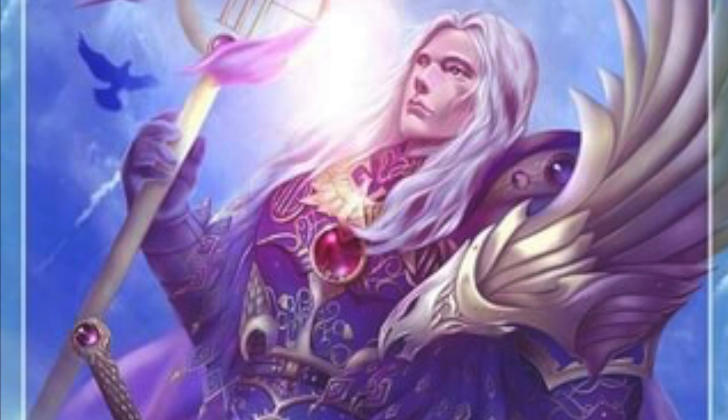Fulgrim also goes by the names the Phoenician, the Illuminator, and the Prefector of Camos. He was one of the 20 Primarchs created by the Emperor, and just like the others was taken away from Terra and landed in a faraway world. In this world he was constantly trying to emulate the Emperor by perfecting himself. He became obsessed with art, beauty, and perfection, and that eventually led to his downfall as he fell into Chaos.